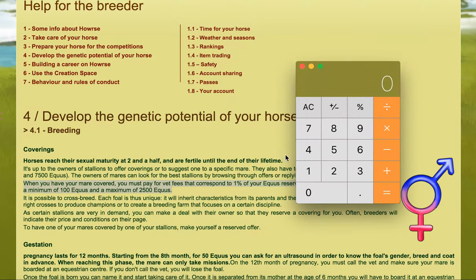So if for example you had a breeder's reserve of 30,000 aqueous, then you multiply that by one percent and you get 300. So your vet fee would be 300 aqueous.